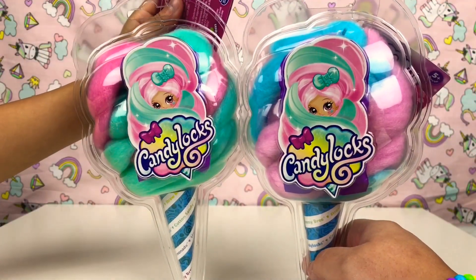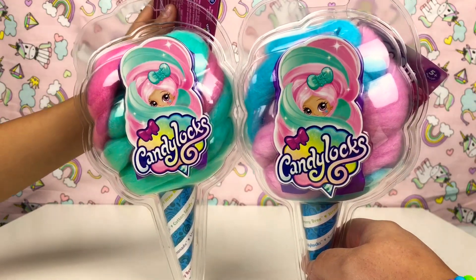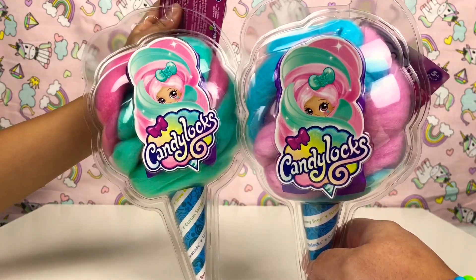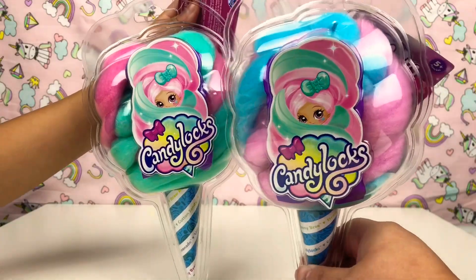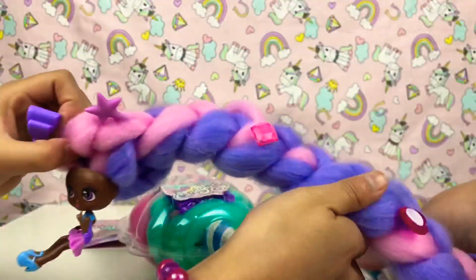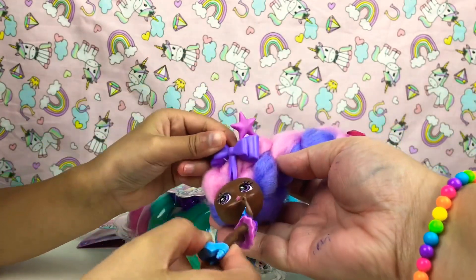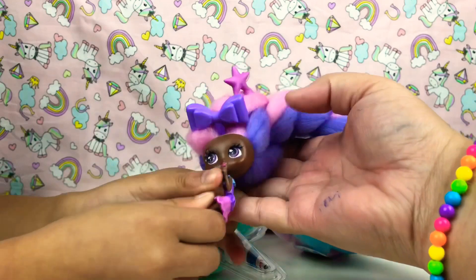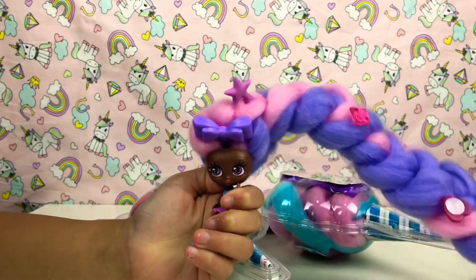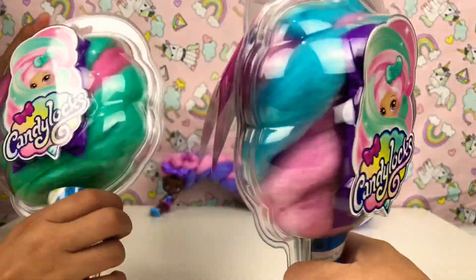Hi guys, it's Ciri Cutie Pie and today I've got two Candy Locks surprises. It's like candy floss. In the last video we got this one, and if you haven't seen our last video we'll comment down below. This is her - we got pink and purple. Her hair is so long!